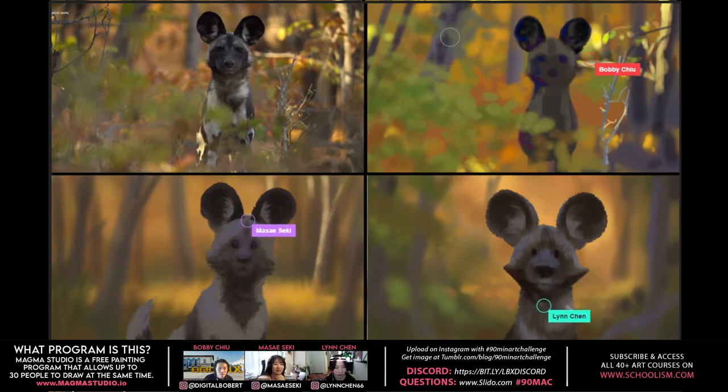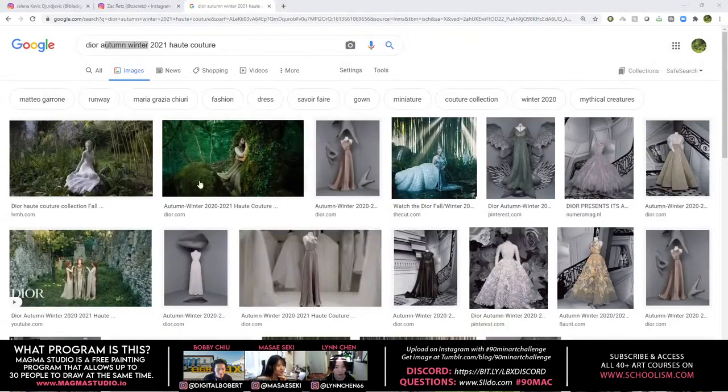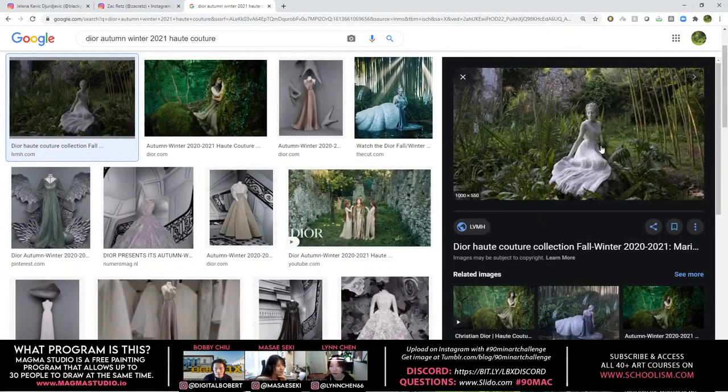Bobby pulls up images from the Dior collection to share on screen — very inspirational, including an image of a giant snail. So cool — there's always new inspiration every week.